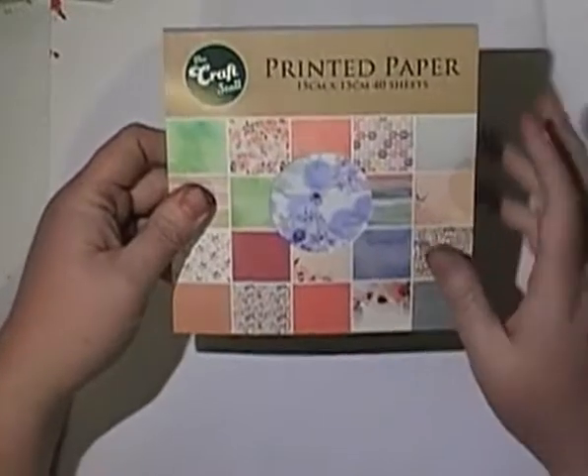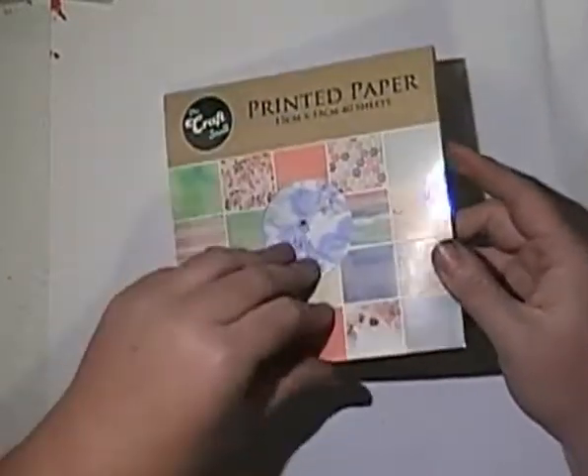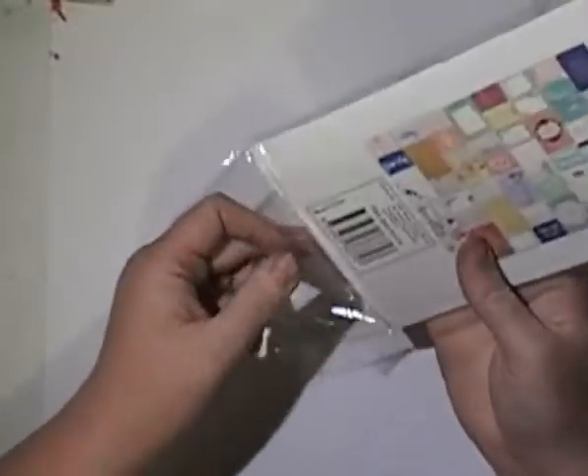So that was the paper pad. They're $4 for 40 sheets, so that's really good value. Nice weight paper — I'd say about card-making craft weight, so not a heavy card stock, but a nice weight of paper.